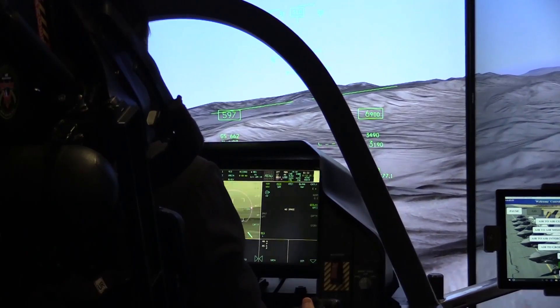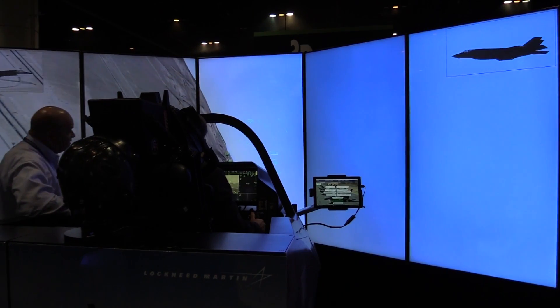We're here at ITSIC demonstrating the F-35 cockpit training device. Lockheed Martin is currently delivering the F-35 to the US Air Force, US Navy, Marine Corps, and international customers, and along with the airplane we're delivering a variety of aircrew and maintenance training devices.